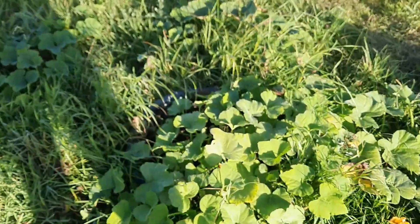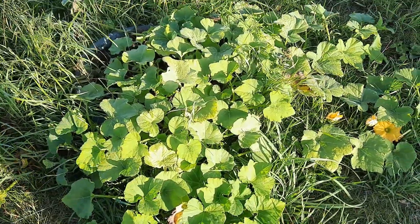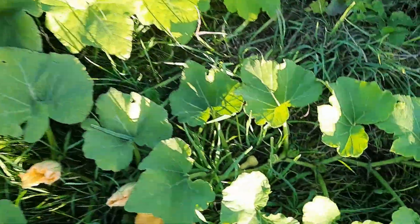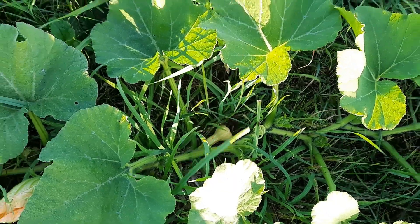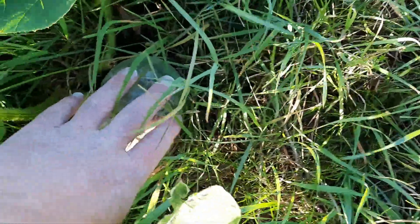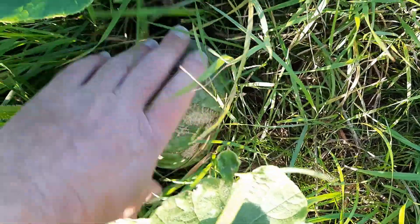This mixed bed of pumpkin and squash continues to have lots of growth and flowers but not a great deal of fruit to be seen. There's a little tiny squash down there that's just coming through, and there's a fairly sizable pumpkin there which looks like it's getting a bit stressed.